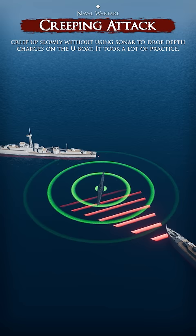It took a lot of practice but proved highly effective. The creeping attack was used heavily until the advent of the Hedgehog and Squid forward-throwing weapons, which had overcome the loss of contact problem.